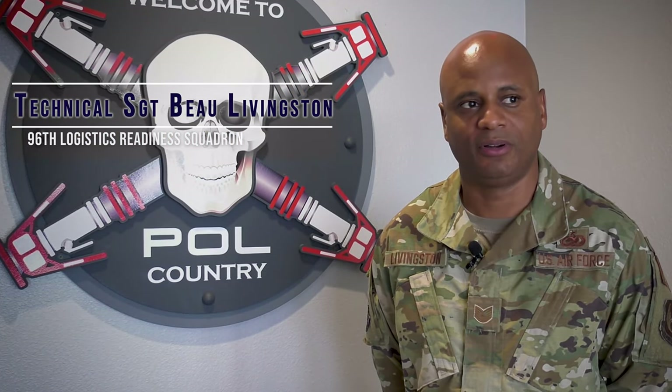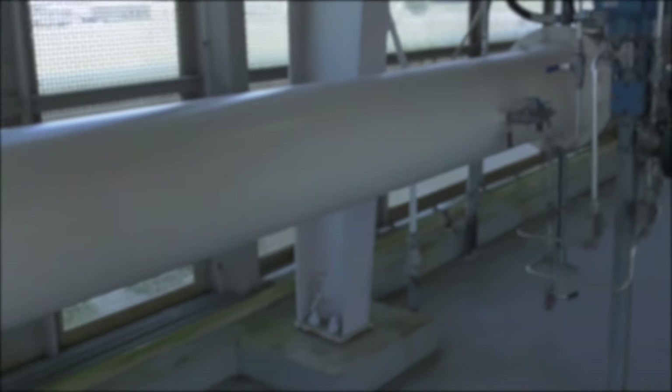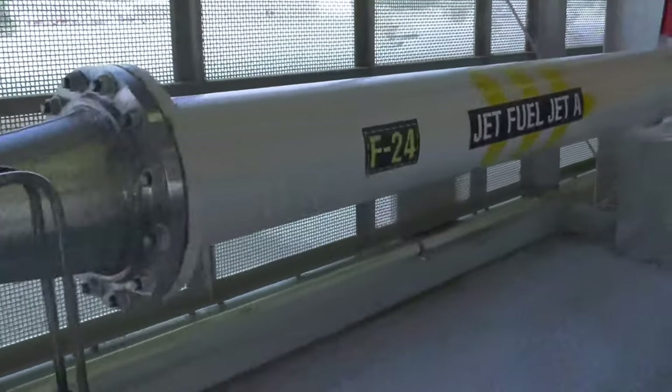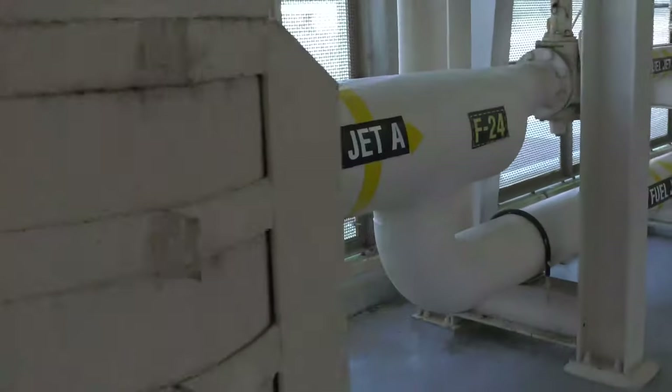As a fuels technician you need to make sure that you are well versed in the different areas of fuels management, whether it be fuels accounting, fuels lab, fuels facilities, or fuels distribution. We need to see how all those different sections play a part in the mission so that, again, the warfighter gets what it needs.